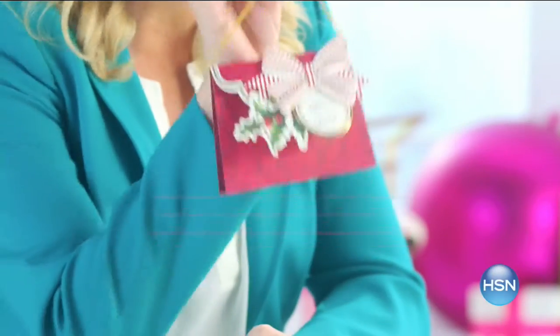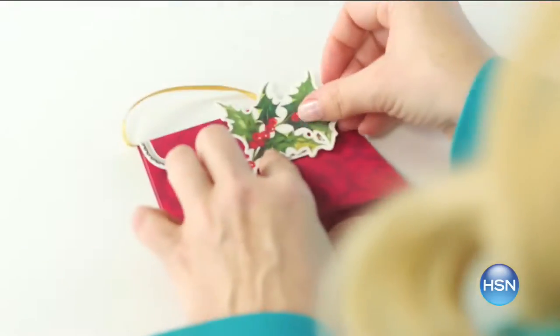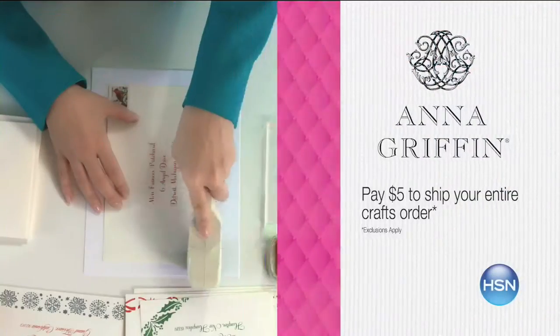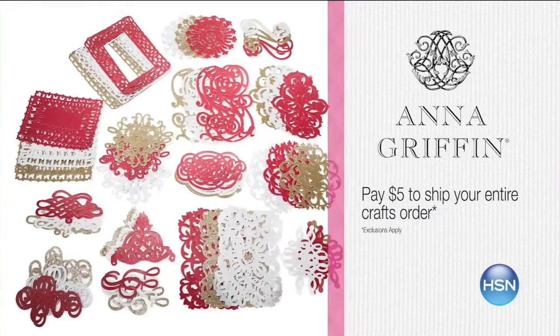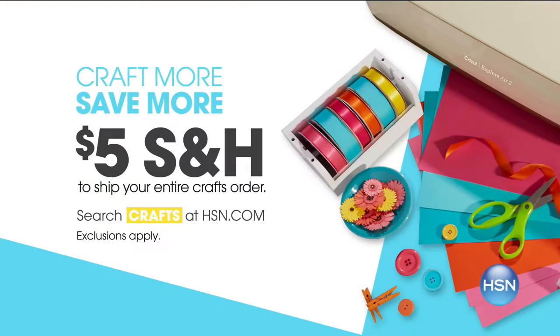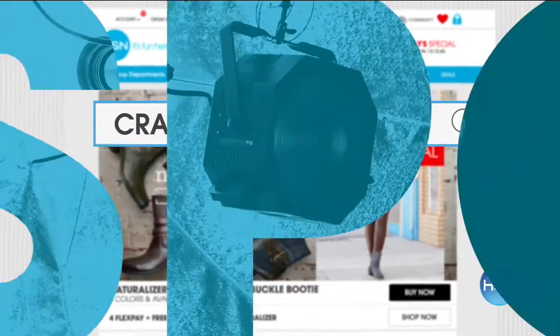Whether you're making your own holiday cards, a personalized gift, or the perfect place cards for your delicious meal, we're your create-it-yourself crafting destination. Get online demonstrations from favorites like Anna Griffin — her innovative products make ideas come to life just in time for the holidays. It's just $5 to ship your entire craft order. Get crafting on hsn.com — search 'craft.'